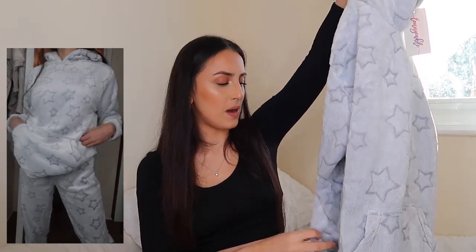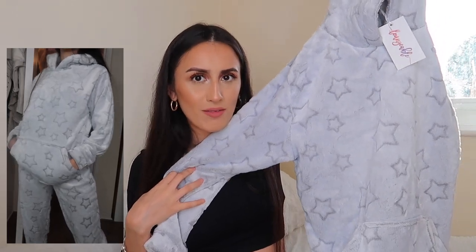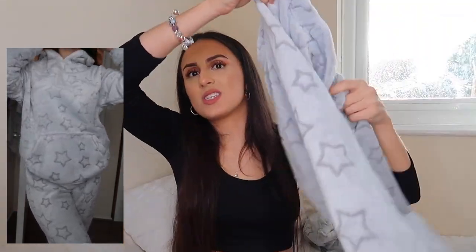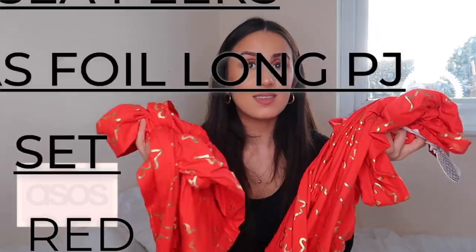I find pajamas difficult to explain because the key thing is just comfort — if it's comfy, pop it in your basket. The bottoms have the same star design, and it's furry inside and outside, so you're going to be snug as a bug in a rug. The trousers cuff at the bottom. I highly recommend picking these up because I have a feeling they're going to sell out quickly, so I'll have all the links in the description box.